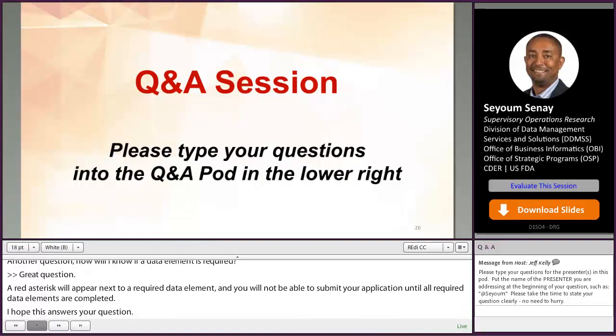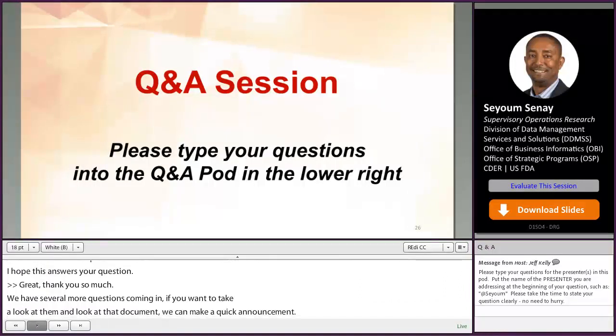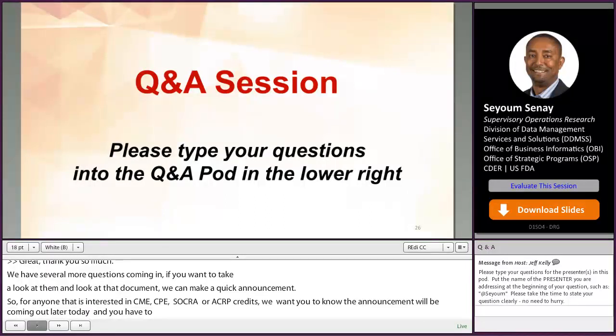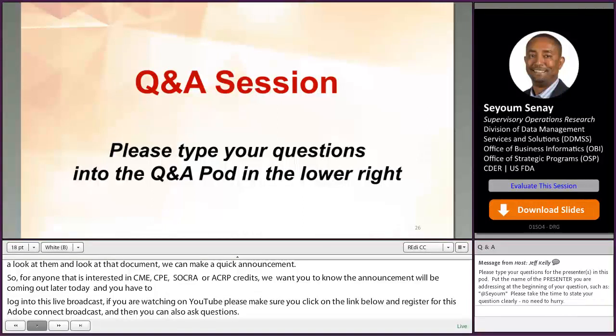We have several more questions coming in. For anyone interested in CME, CPE, CNE, SOCRA, ACRP, or SQA credits, an announcement with instructions will be coming out later today. You must be logged into this live broadcast; if you are watching on YouTube, click the link below and register for this Adobe Connect broadcast. You have 14 days — until August 7th — to claim credit.